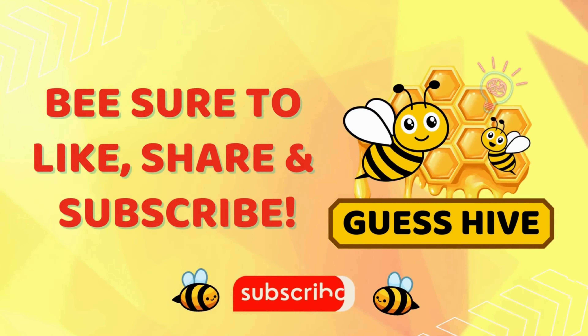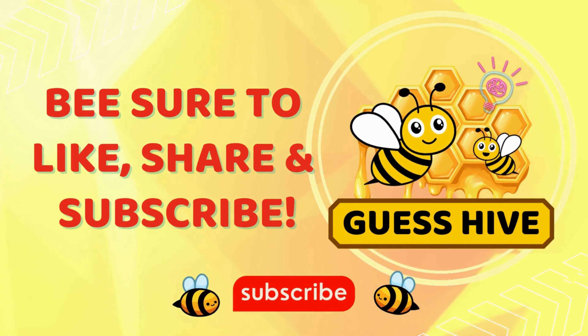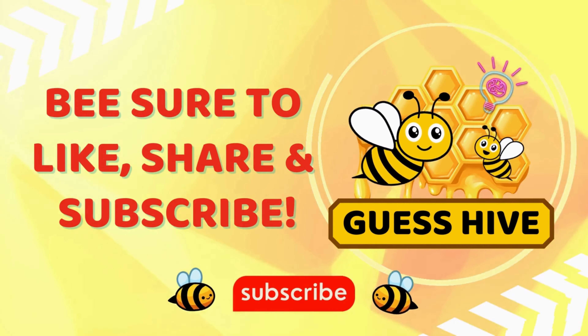Thank you for playing along and testing your guessing skills with us today. How many did you get correct? Let us know in the comments below. If you enjoyed this quiz, be sure to subscribe to our channel for more exciting challenges and quizzes.